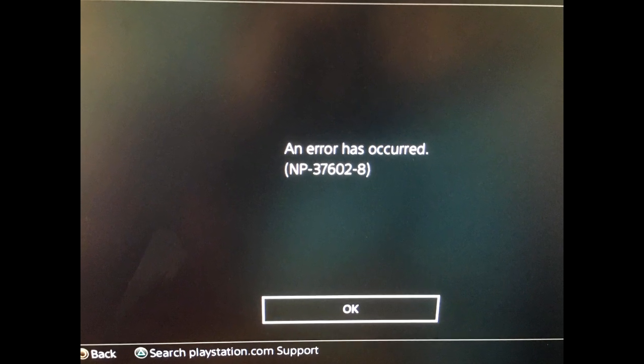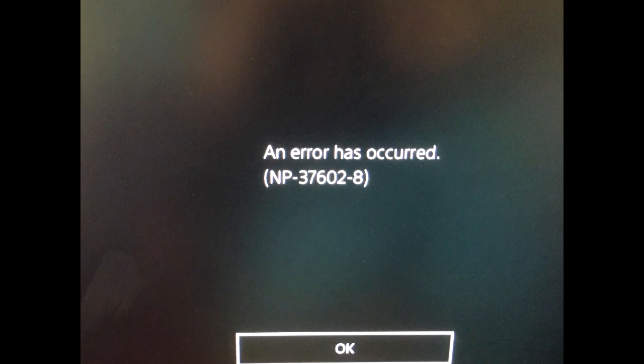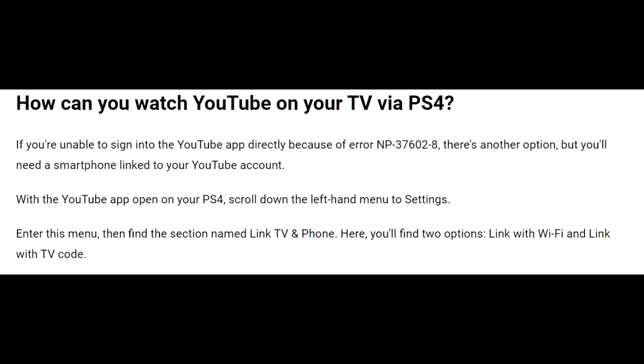Today's video is how to fix the NP-376028 error code that won't allow you to sign in to YouTube on your PlayStation 4. Unfortunately, this problem does not have a direct fix, but it does have some alternatives that will allow you to watch YouTube on your PS4.